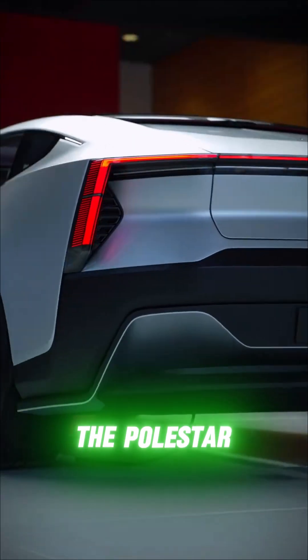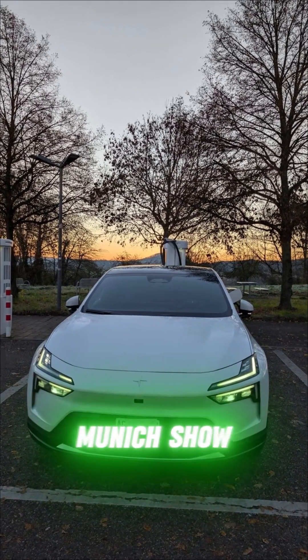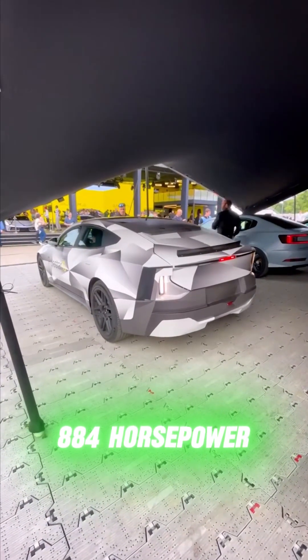This is the Polestar 5, the new electric grand tourer that's turning heads at the Munich show. With dual motor and even higher performance trims, it pushes up to 884 horsepower.